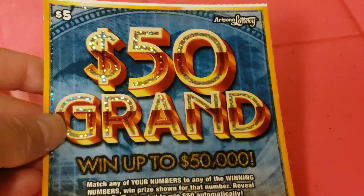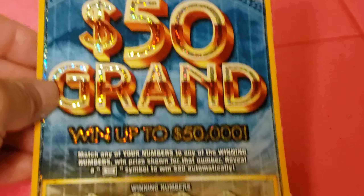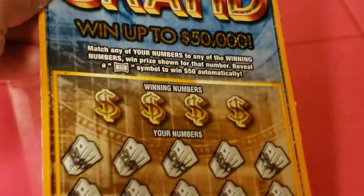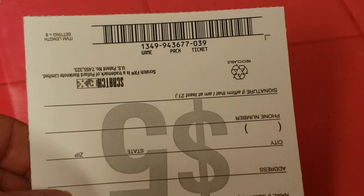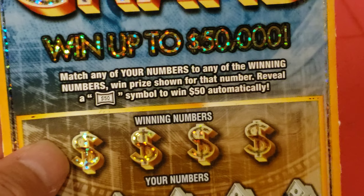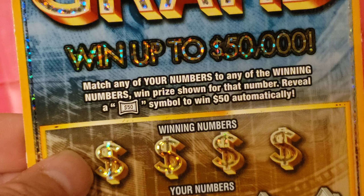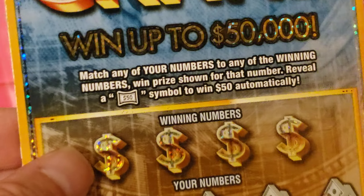This is Arizona Scratcher $50,000, a $5.00 game with a top prize of $50,000. It's game number 1349, ticket number 39. Match any of your numbers to the winning numbers to win the prize shown. Reveal a $50 bill symbol and you'll get $50 automatically.